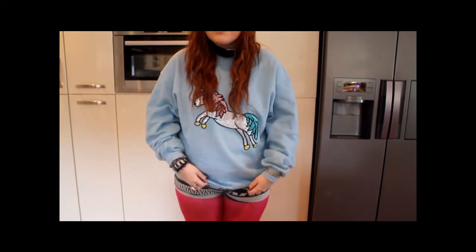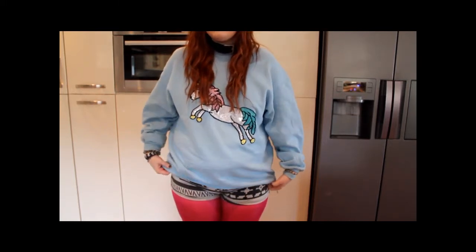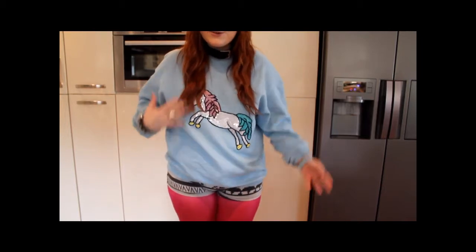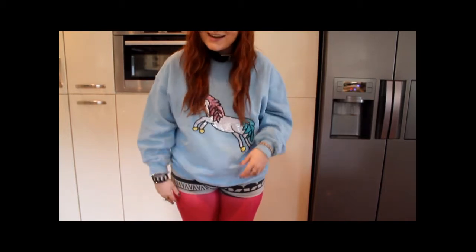I don't dress as brightly anymore, but I was having quite a happy day today so I thought I'd dress brightly for my first outfit of the day. I think they go really nicely with the top because there's loads of colours, but they're all similar colours, so that's nice.